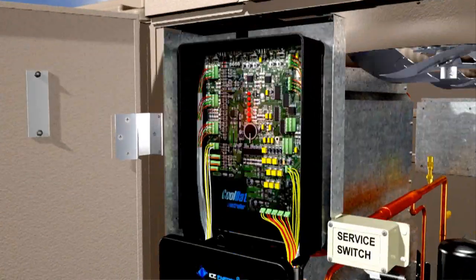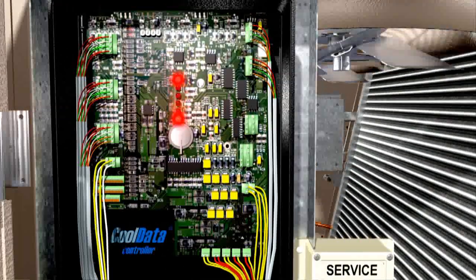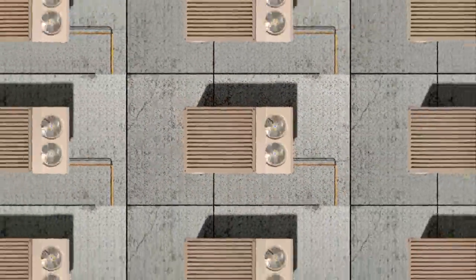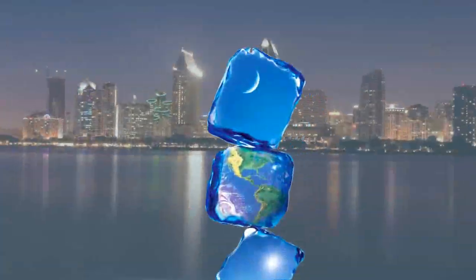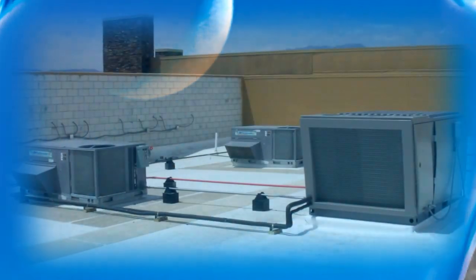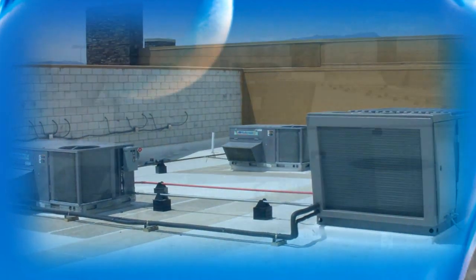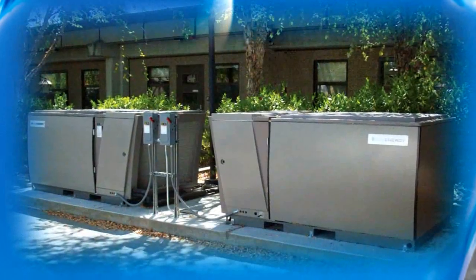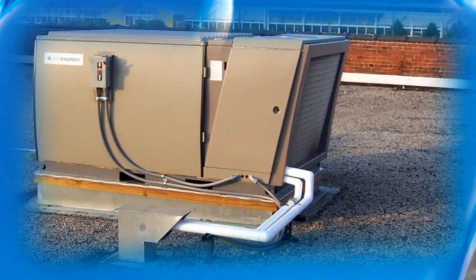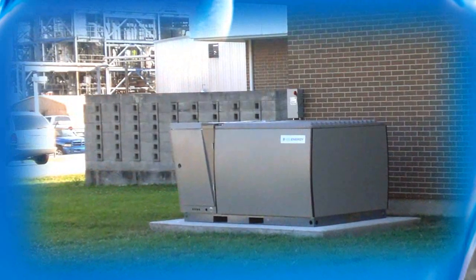Each IceBear unit includes sensors that record energy use during each 24-hour cycle. Utilities can aggregate an entire fleet of IceBears through a two-way smart grid solution to permanently shift hundreds of megawatts of demand. This transformational technology is real and it's here today. In fact, Ice Energy's systems have been successfully trialed by nearly two dozen utilities and have accumulated more than 2 million hours of successful operation.